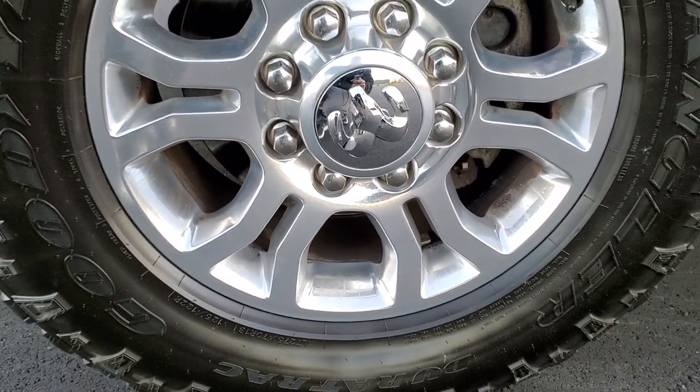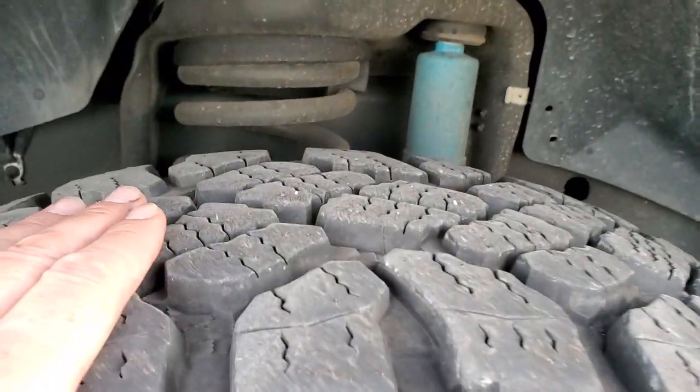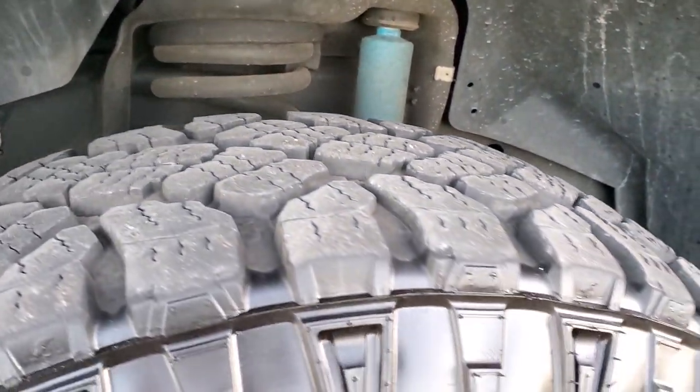Really nice condition — no scuffs or scrapes on them. It has Goodyear Wrangler Duratrac LT275/70R18 tires. These tires have probably about 70% of the tread left. And it does come with the Bilstein shocks, part of that 4x4 off-road package.